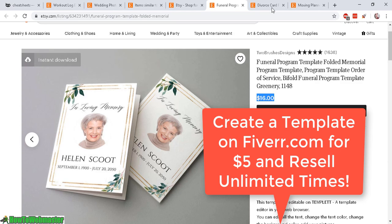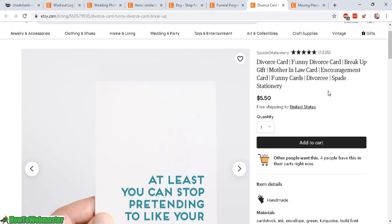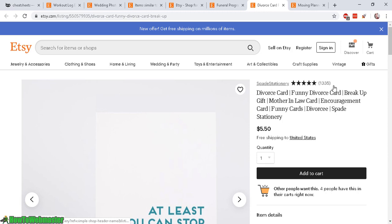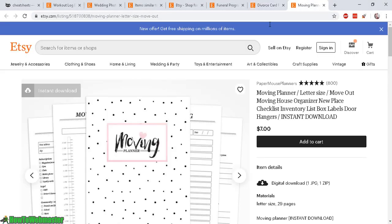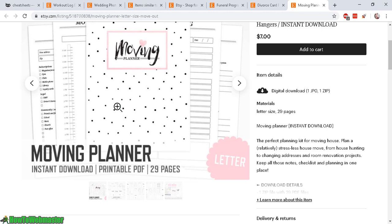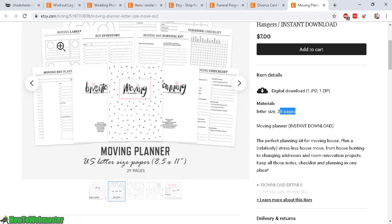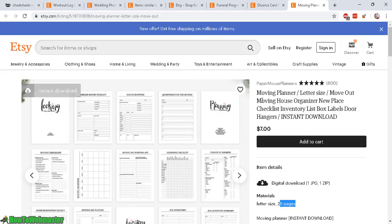Here's a funny divorce card — this person has 1,300 ratings. Even though it says handmade, you can just make a design and have people print it out. There's also a moving planner, which is a bit more sophisticated at 29 pages, containing things like a to-do list, what to bring, and a moving checklist. It's more complex to create, but it's still a digital download file.